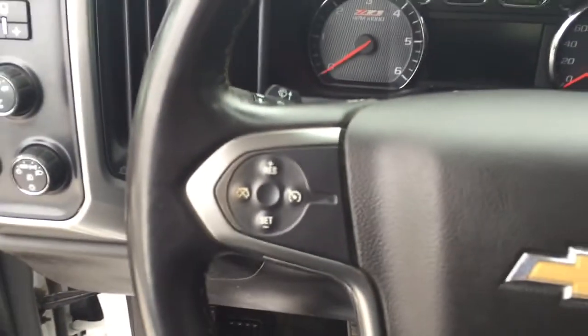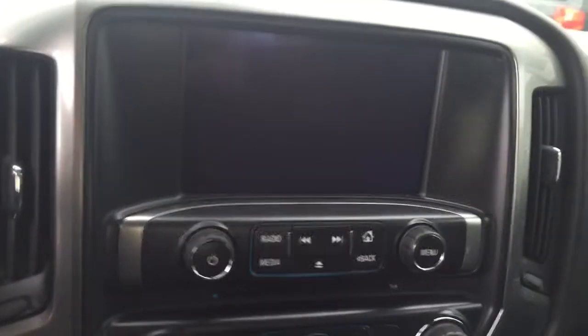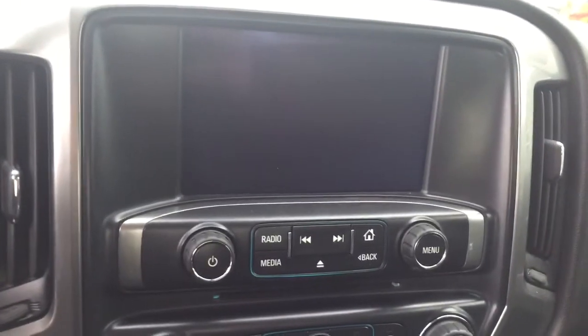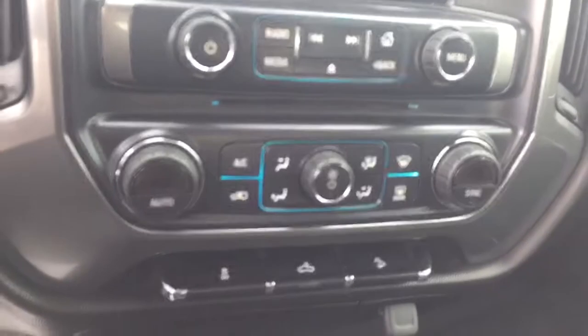On the steering wheel we have cruise control, Bluetooth capability, media controls, screen display with AM FM radio, rear vision backup camera, and CD player.